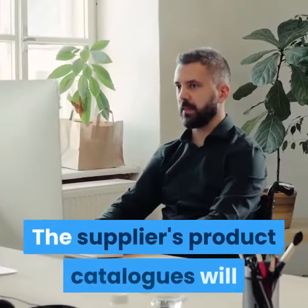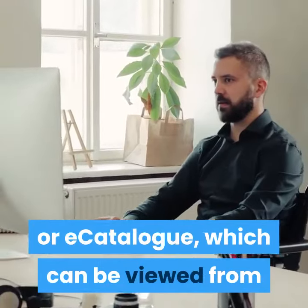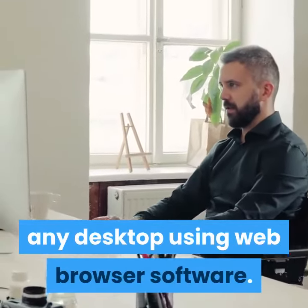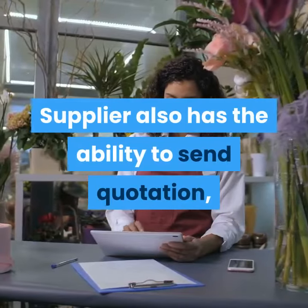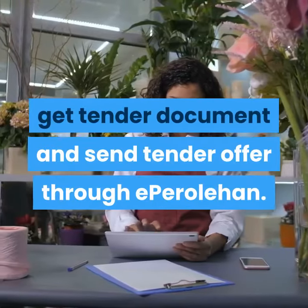The supplier's product catalogs will be converted into electronic catalogs or e-catalogs, which can be viewed from any desktop using web browser software. Suppliers also have the ability to send quotations, get tender documents, and send tender offers through eParoleHan.